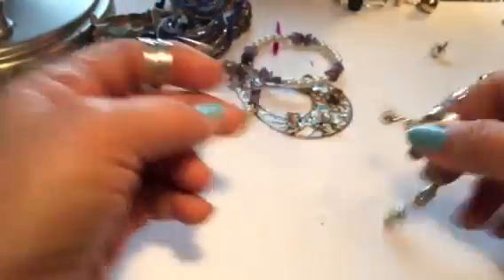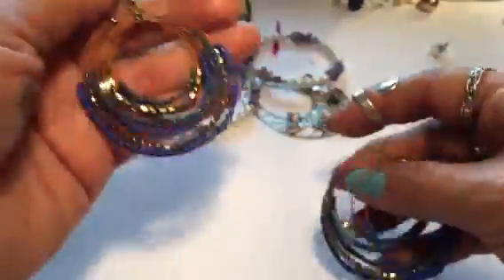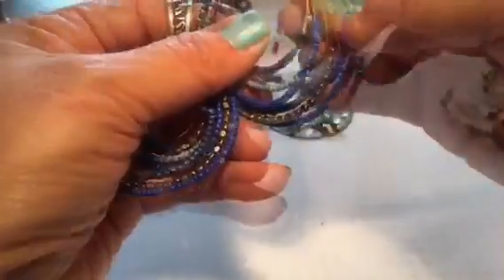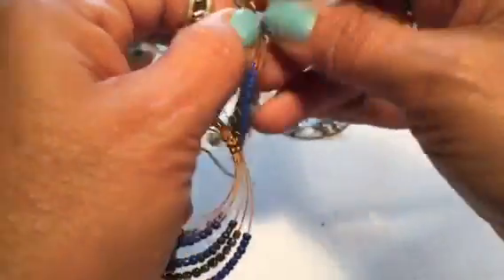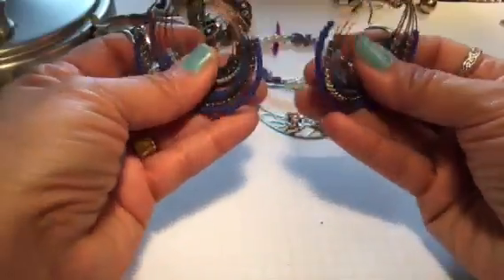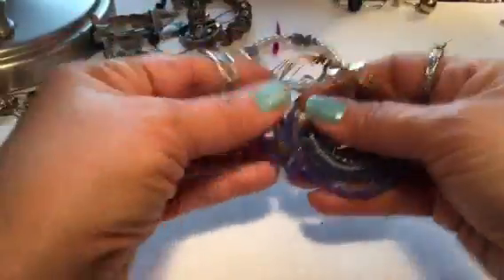I'd wear that before I sell it. Oh, here's a nice earring but I think it's by itself. And here's some pretty earrings — they don't seem very heavy either. Oh, I love copper color and I love blue. Those are super pretty — I love these, they're very nice. I'm going to keep these.